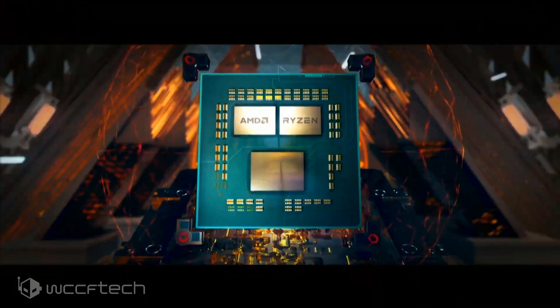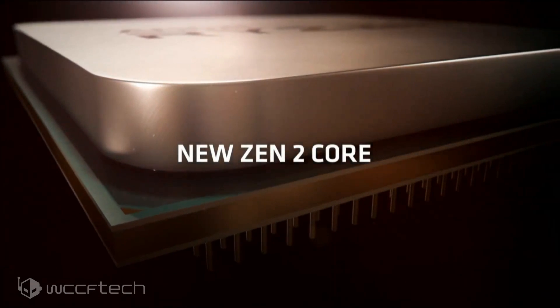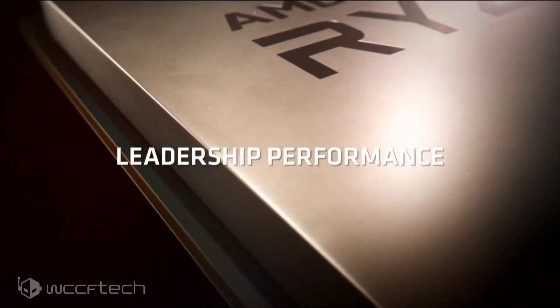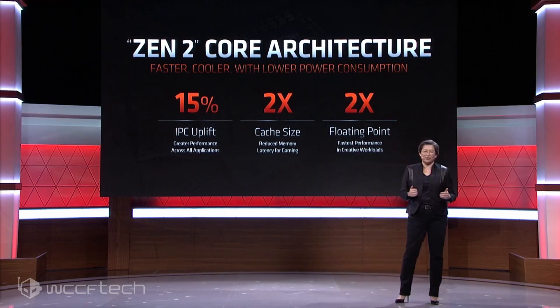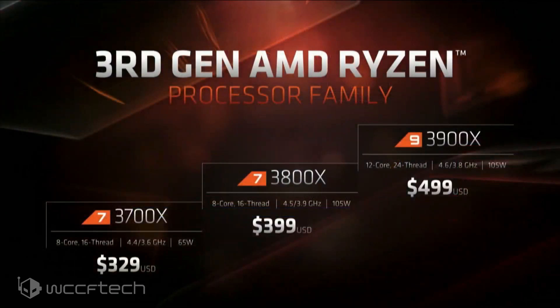AMD is definitely leveraging their 7 nanometer process technology very heavily here. They showcased 7 nanometer Zen 2, RDNA, their chiplet architecture — all great stuff we've seen before. Moving on, the Zen 2 architecture is touting a 15 percent IPC uplift, though there's a bit of back and forth about whether it's 13 or 15 — it seems to be somewhere in between. They also highlighted twice the cache and 2x floating point performance.